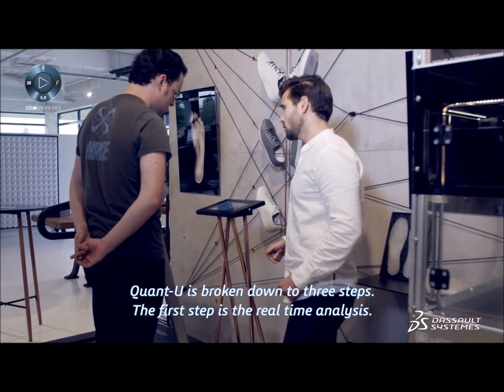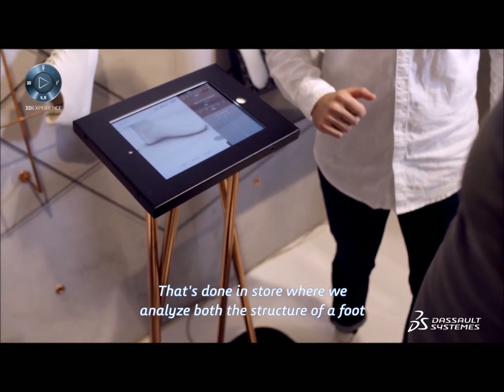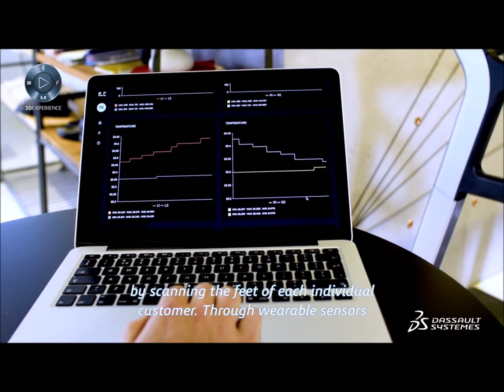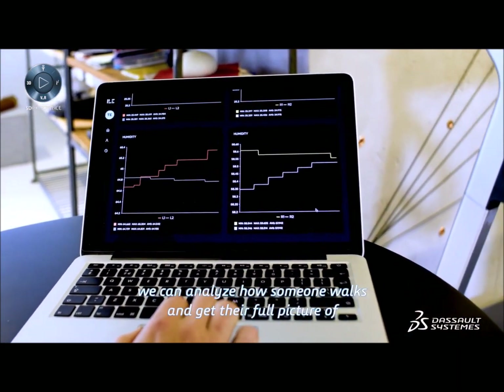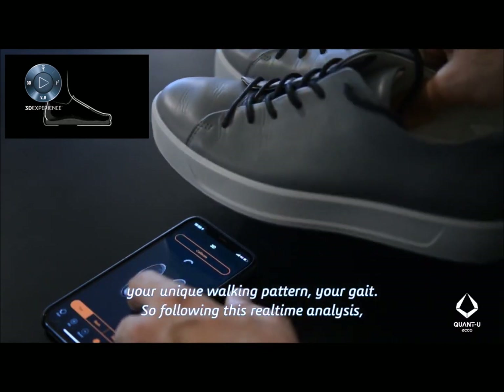Quantu is broken down into three steps. The first step is the real-time analysis, done in-store, where we analyze both the structure of a foot by scanning the feet of each individual customer. Through wearable sensors, we can analyze how someone walks and give a full picture of your unique walking pattern — your gait.